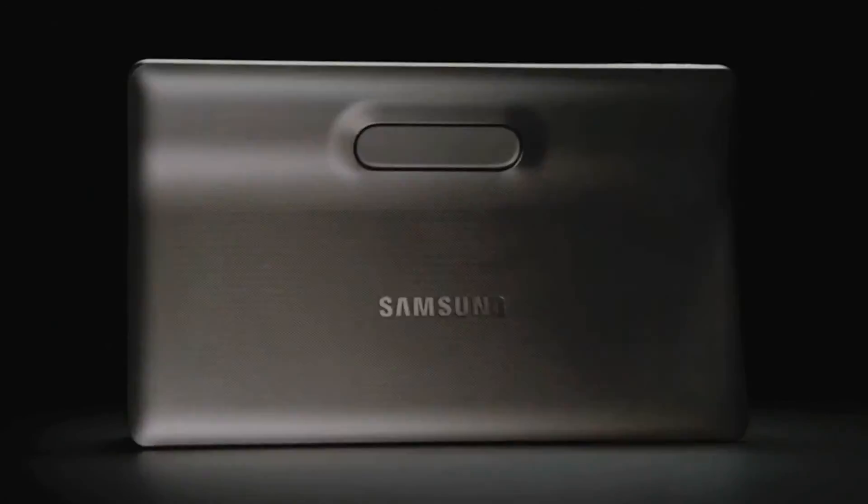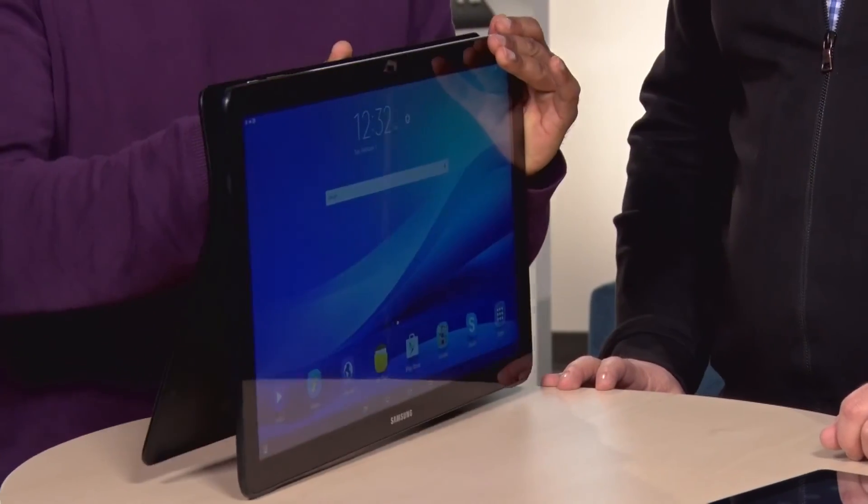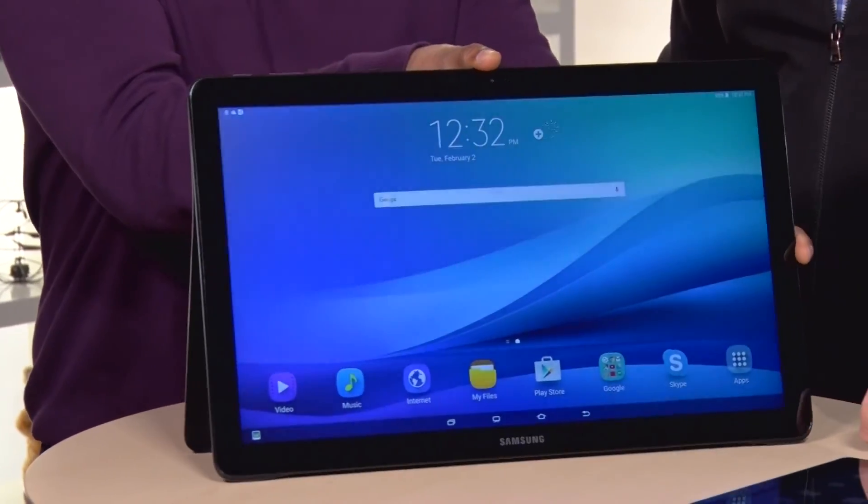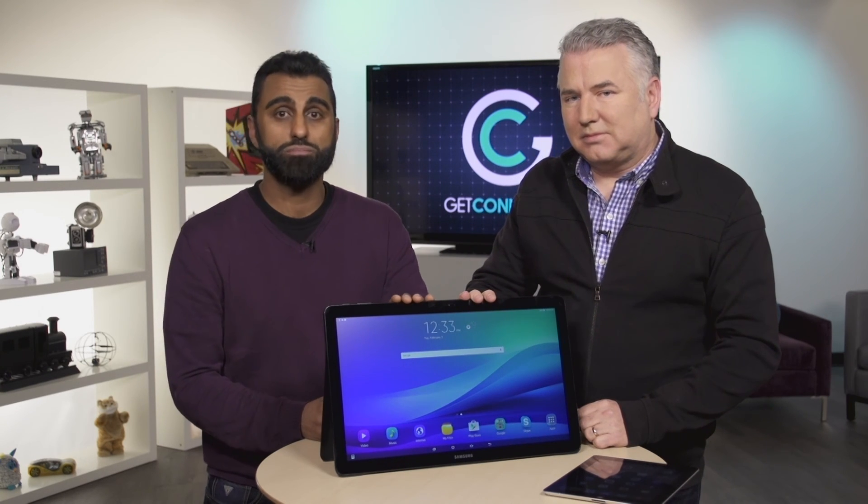The handle on the back is really for taking it room to room inside the home — it weighs just under six pounds, so you're not going to be carrying this to a friend's house anytime soon. This is the Samsung Galaxy View, a giant tablet slash TV, great for families and dorm rooms. For more information, go to getconnectedmedia.com.